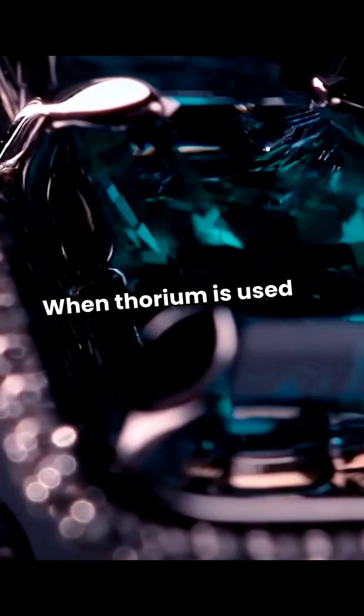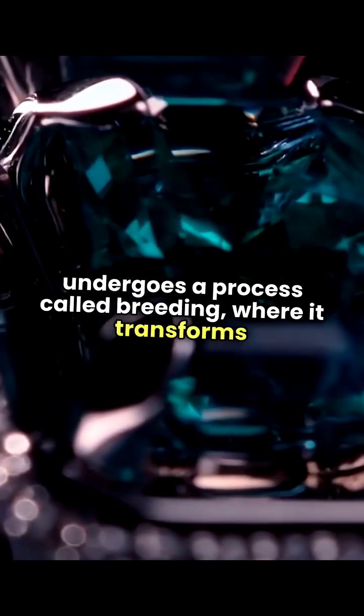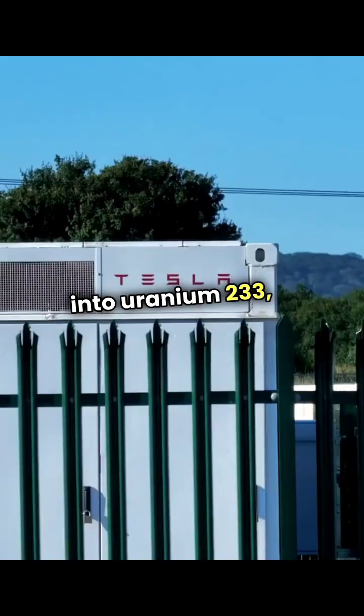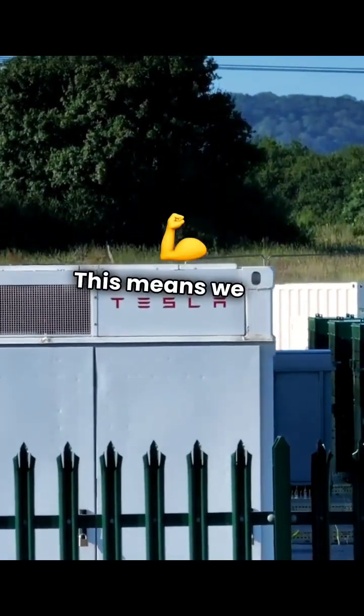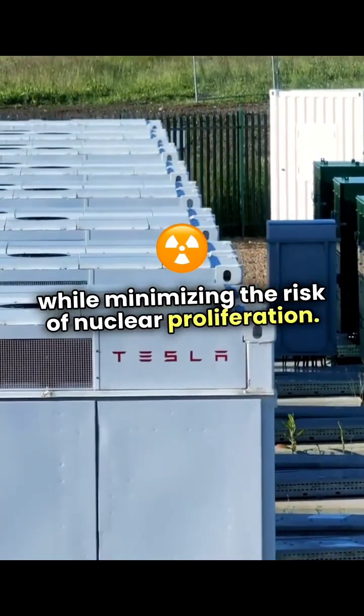When thorium is used in a reactor, it undergoes a process called breeding, where it transforms into uranium-233, a fissile material. This means we can generate power efficiently while minimizing the risk of nuclear proliferation.